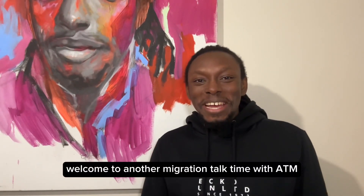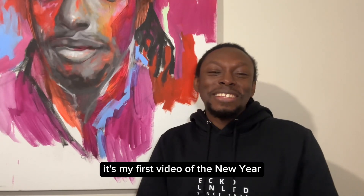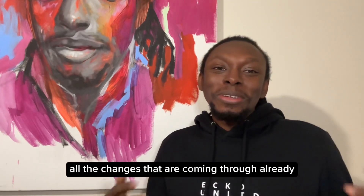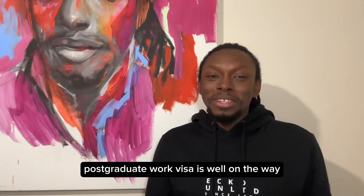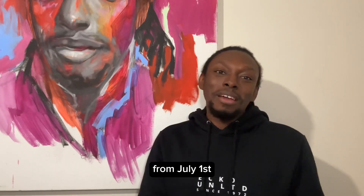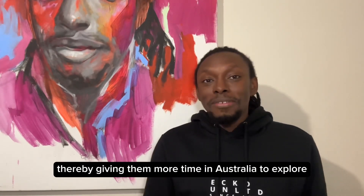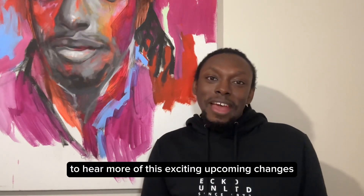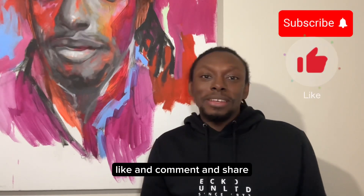Welcome to another migration talk time with ATM and happy new financial year. It's my first video of the new year and I'm super pumped for all the changes that are coming through already. The extension of the 485 postgraduate work visa is well on the way from July 1st, and a lot of students have extended their postgraduate visa, giving them more time in Australia to explore other permanent pathways.